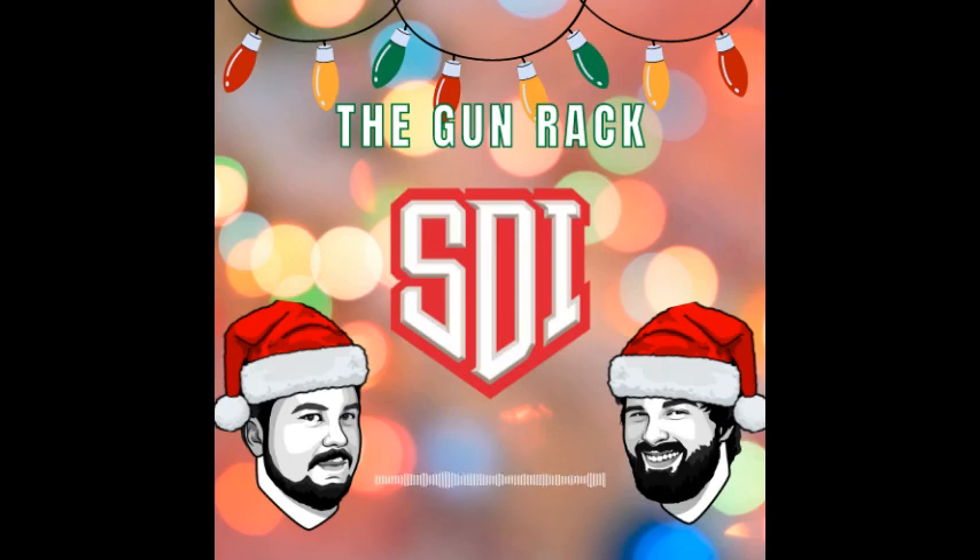Ignition sequence start. Three, two, one. Range is hot. Lock and load. It's time for the Gunwreck with your hosts Joey and Drew. Hello and welcome to the Gunwreck's North Desert Institute School of Firearms Technology's Official Podcast. I'm Josiah Upper, folks call me Joey.